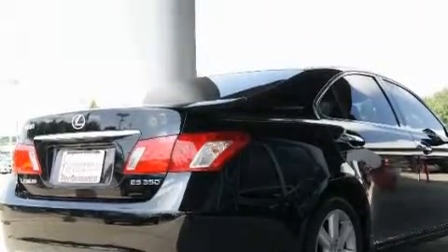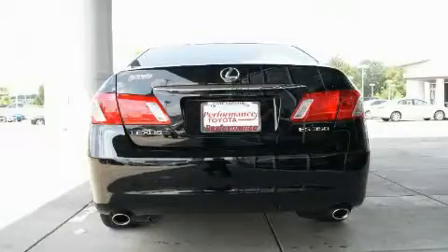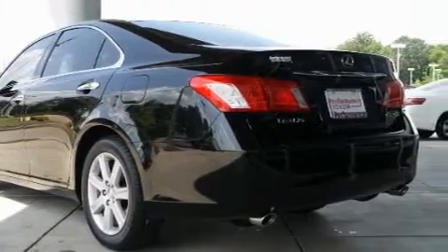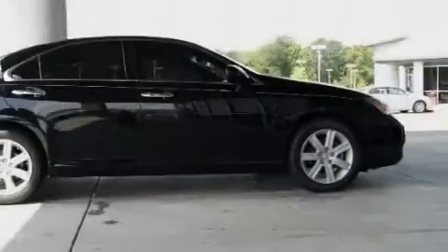Its top features include a sunroof with a sunshield, dual power seats, leather seats, cruise control, and steering wheel mounted controls. A premium audio system, satellite radio, a low tire pressure indicator, and rear impact crumple zones.